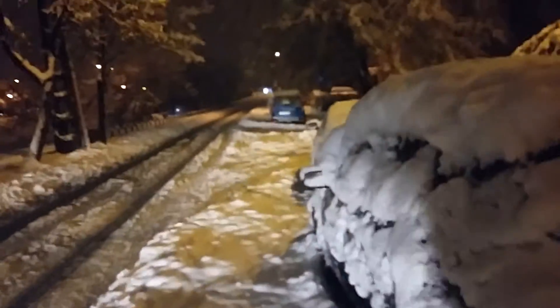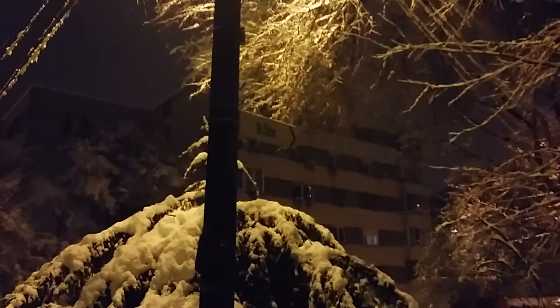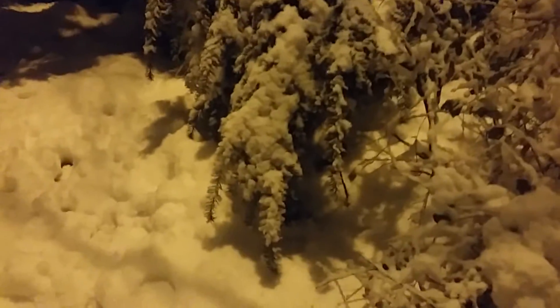We have to stop here because there are too many fallen branches across the track. Here on Strade Zlatna — Zlatna in Serbian means Gold Street — all these branches are hanging down very close to the ground.